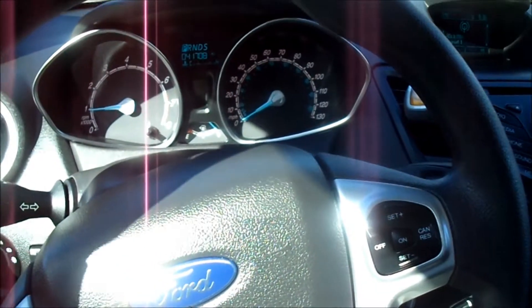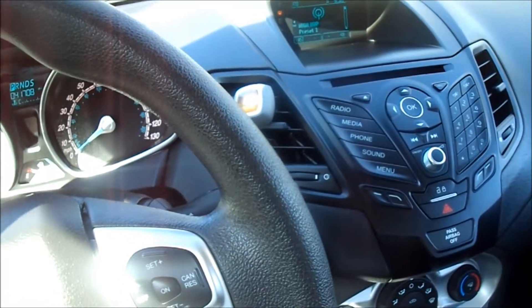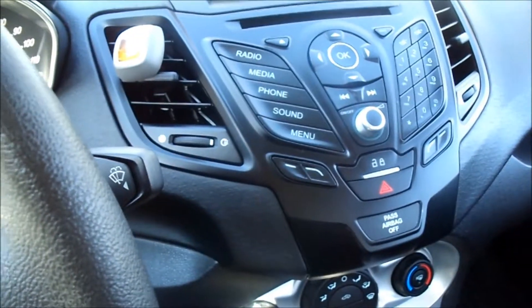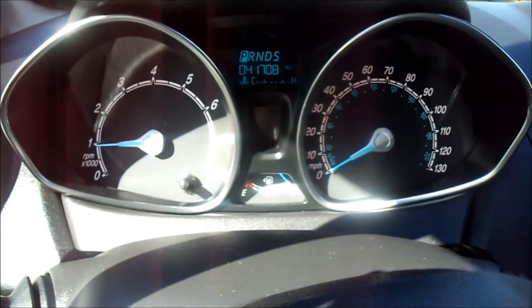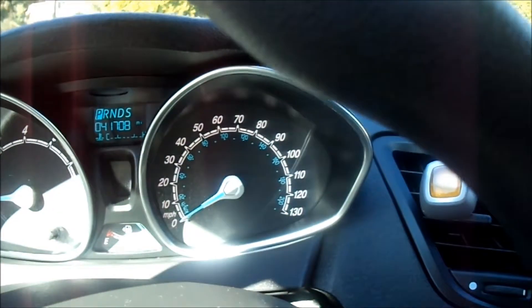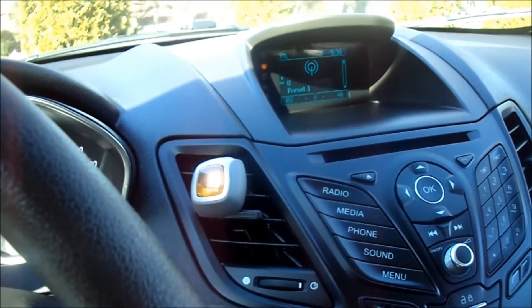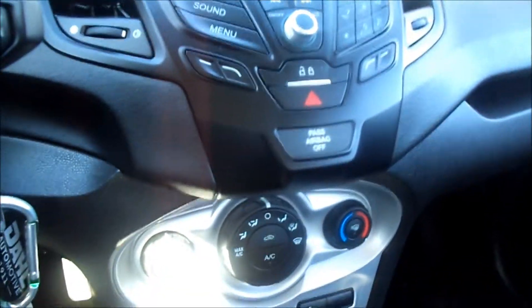I think I probably should have shown the interior on the inside of my garage — it probably would have been a little bit better lighting — but we're going to go ahead and roll with it here. I really like the way those gauges look. 41,000 miles. It's a little high for a car that's two years old, but still not too bad.